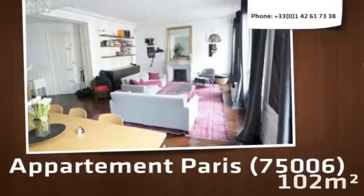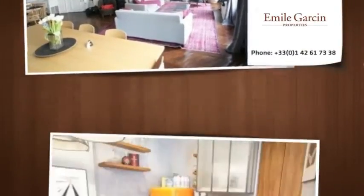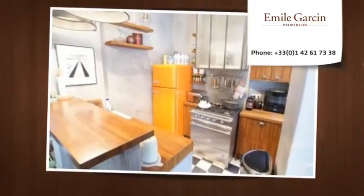Located on the third floor of a 19th century apartment building with elevator, a charming furnished apartment of about 102 square meters.